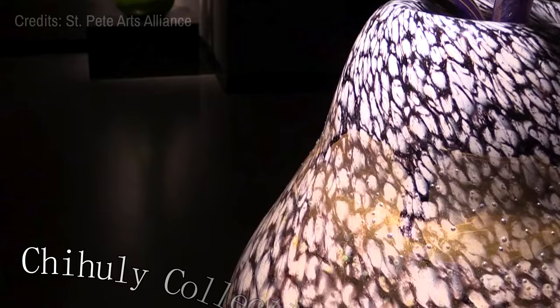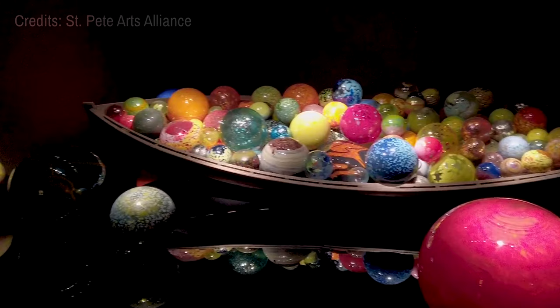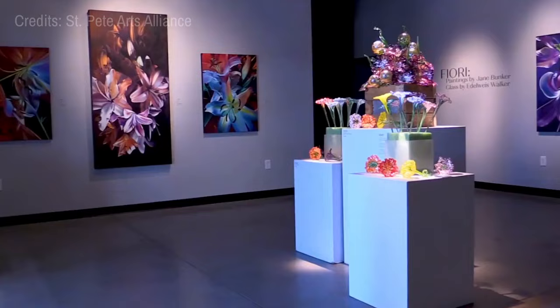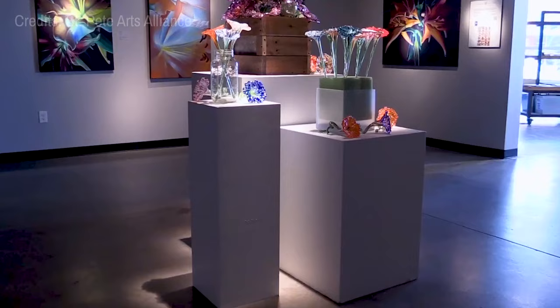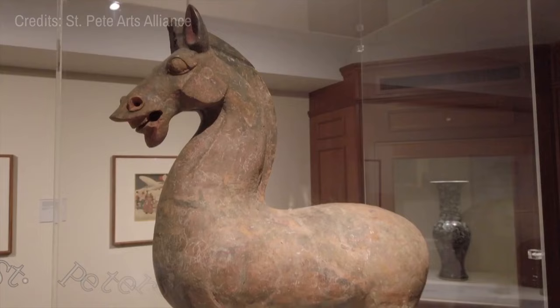At number four, the Chihuly Collection is a feast for the eyes. This stunning exhibition of Dale Chihuly's unique glass artwork, presented by the Marian Arts Center, will leave you breathless. Each piece is carefully illuminated to enhance its intricate details and vibrant colors, creating a dramatic and mesmerizing visual experience that truly celebrates the magic of glass artistry.